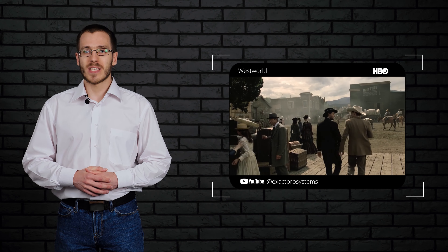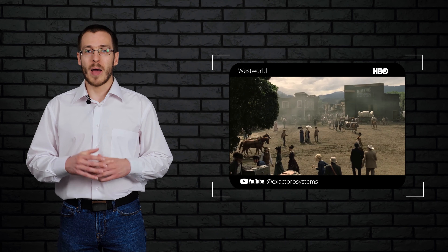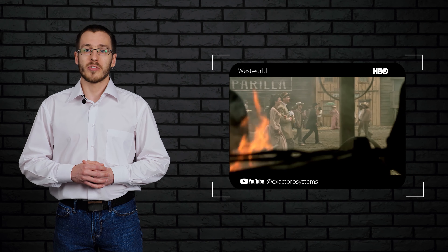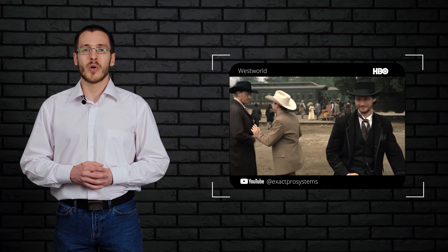Westworld is a dystopian, state-of-the-art Wild West themed amusement park populated by Android hosts. The park allows high-paying guests to live out their wildest fantasies in the vastness of the park without any restrictions, and in the company of hosts who are programmed not to harm humans.